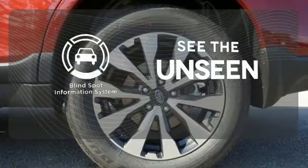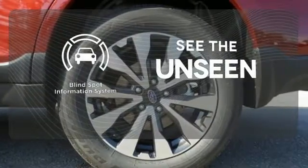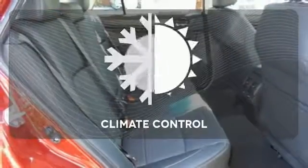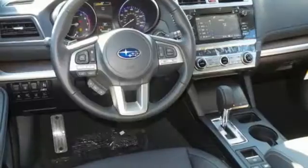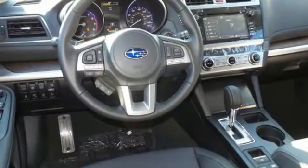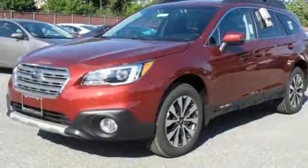Negotiating traffic has never been easier thanks to the blind spot indicator. The climate control lets you set the temperature exactly where you want it. Space, flexibility and a do-it-all attitude. Make this Outback yours today.